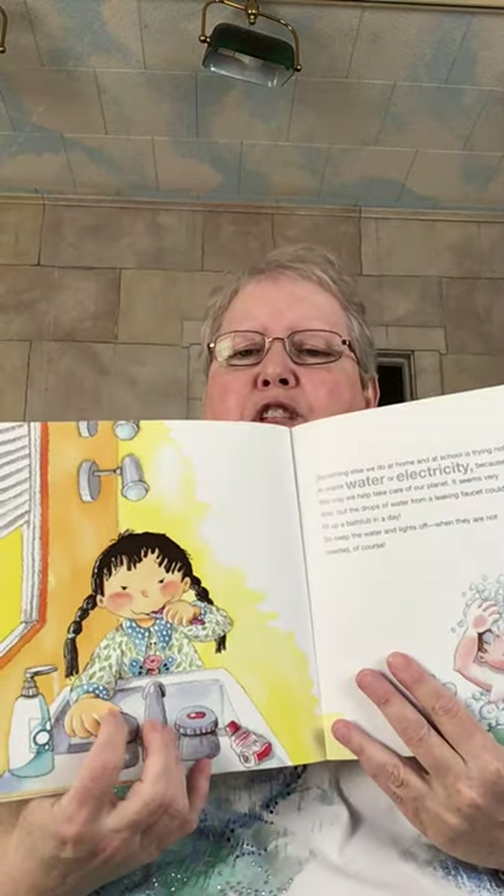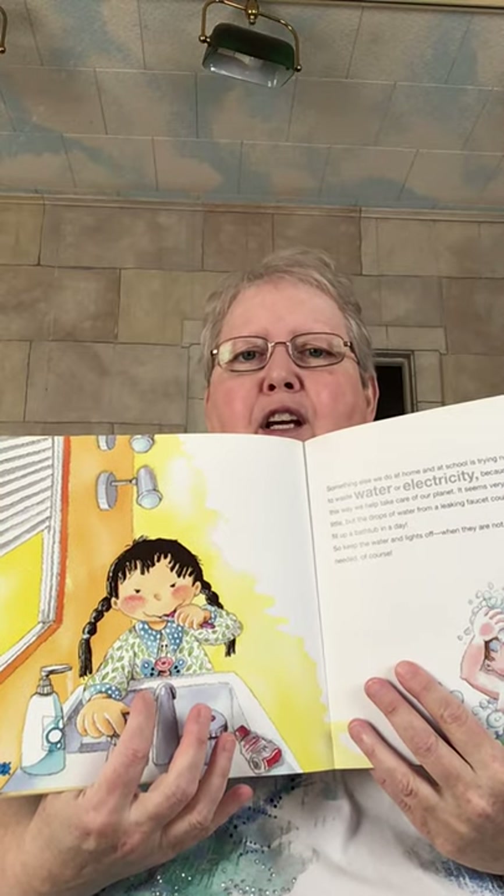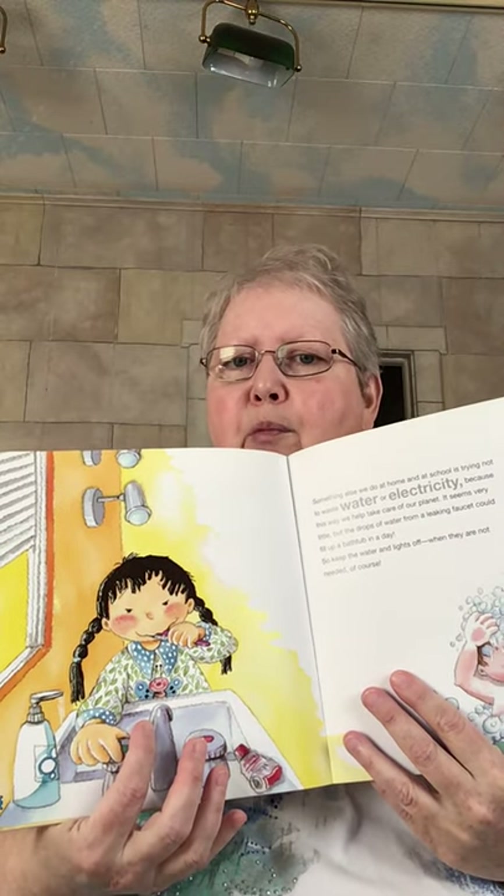Something else we do at home and school is trying not to waste water or electricity, because this way we can take care of our planet. It seems very little, but the drops of water from a leaking faucet could fill up a bathtub in one day. So keep the water and lights off when they are not needed. Remember when you're brushing your teeth to just wet your brush, then turn the water off while you brush, then turn it back on when you're ready to rinse. You can take shorter showers, too.